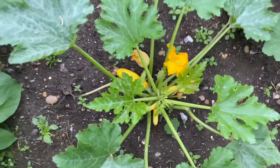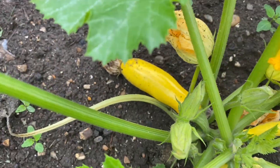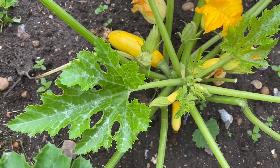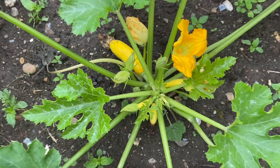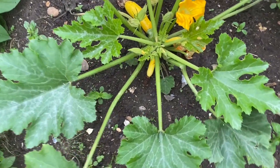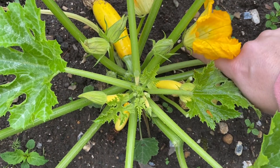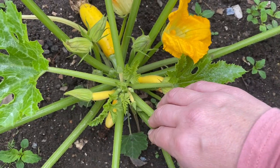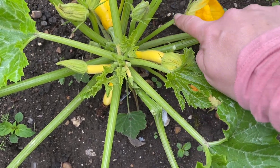These are the yellow ones — I've not grown these ones before, a little bit different. That one isn't one that will produce courgettes though, because it hasn't got the bulb below it. When they flower and they've got the courgette behind the flower, this one won't — it doesn't have that.